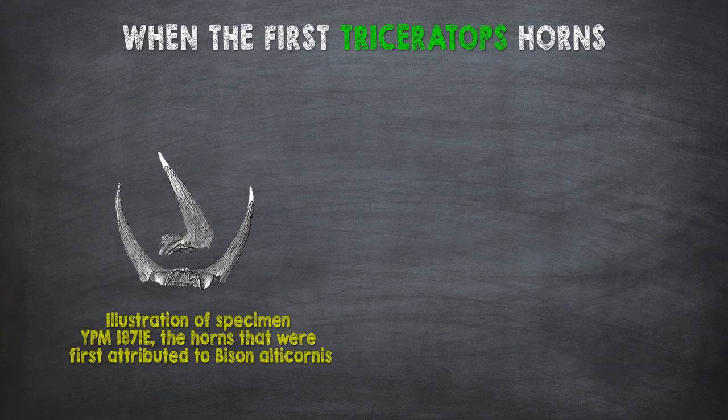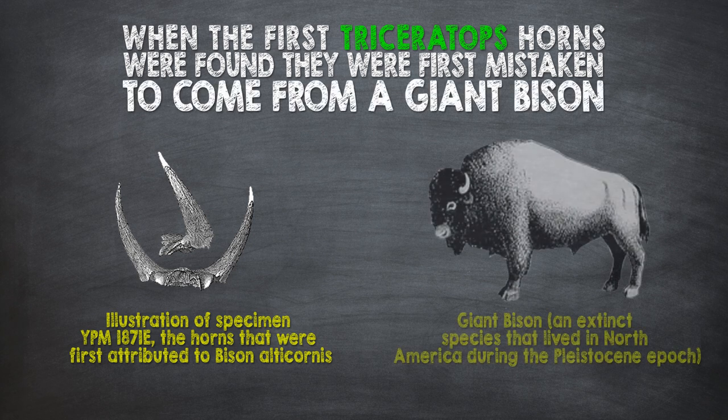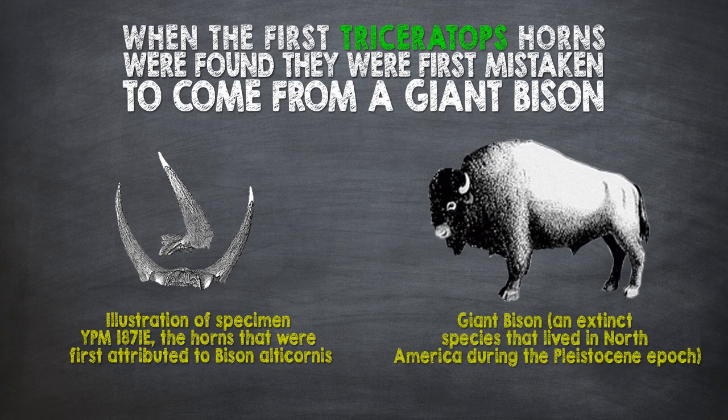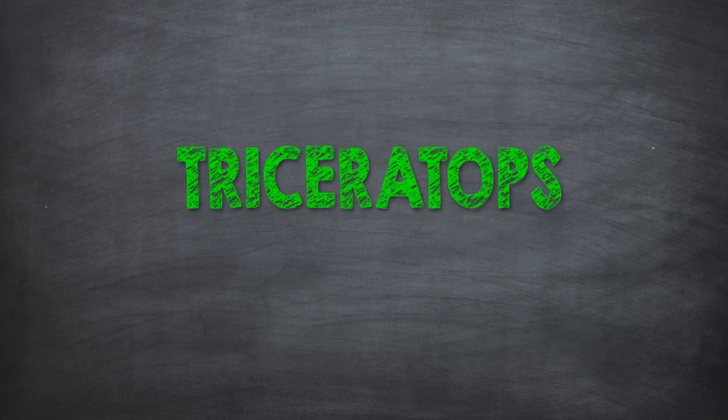When the first Triceratops horns were found, they were first mistaken to come from a giant bison. It wasn't until more bones were found that it was identified as a new dinosaur and given the name Triceratops.